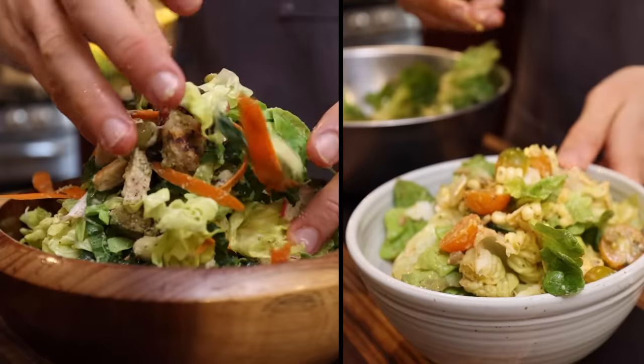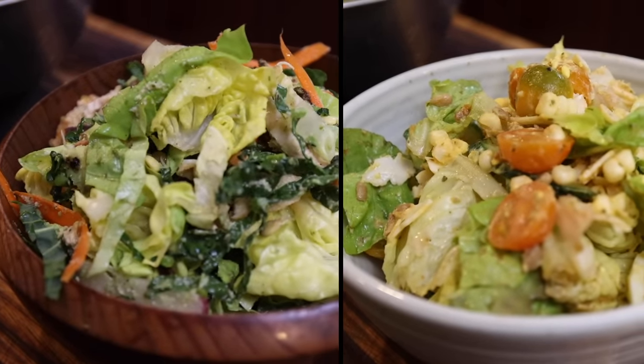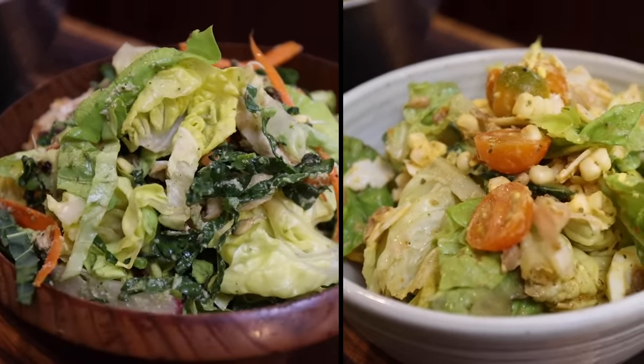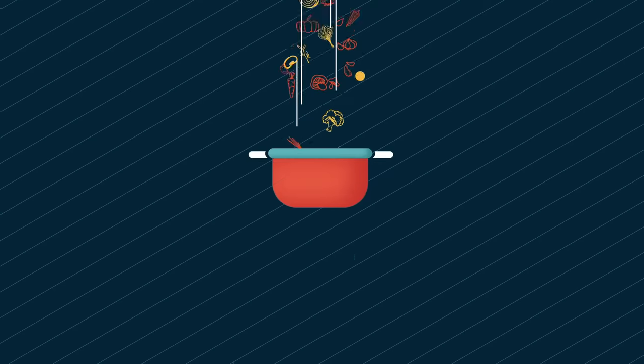There you go — that's your complete guide on making salads not sucky. That is the goal: we don't want boring salads, we want to be eating them all the time, but also using the ingredients we have on hand. If you want some more skill-based videos like this, check out these two right here and I'll see you in the next video.